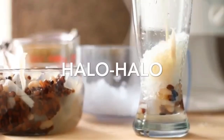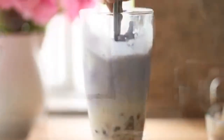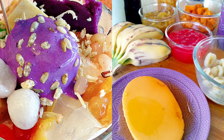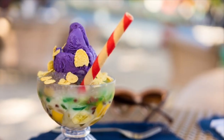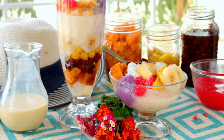The first on our list: Halo-Halo. It stands for 'Mix Mix' and is a popular Filipino cold dessert which is a concoction of crushed ice, evaporated milk, and various ingredients including water yam, sweetened beans, coconut strips, tapioca, seaweed gelatin, pinipig rice, boiled root crops in cubes, fruit slices, leche flan, and topped with a scoop of ice cream.